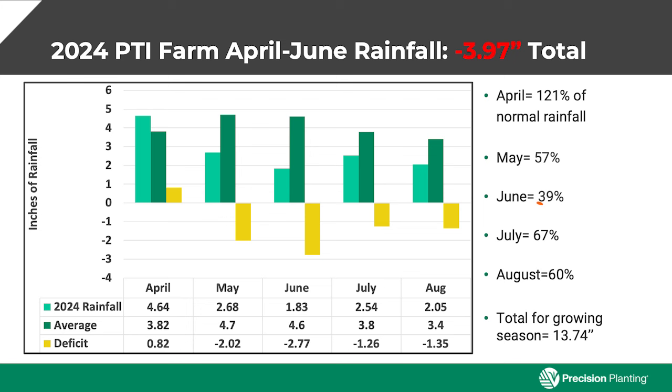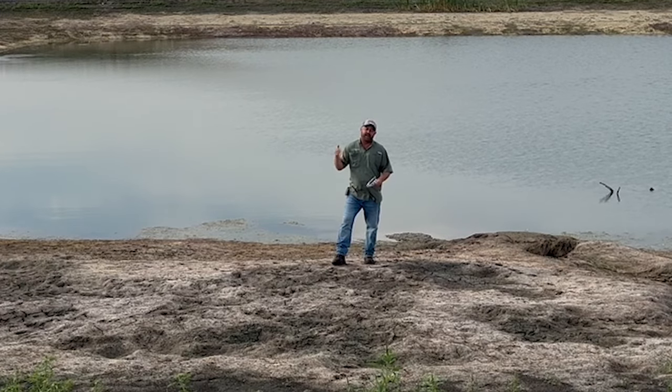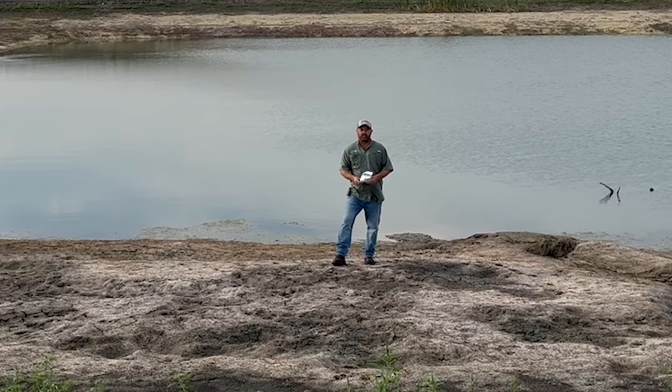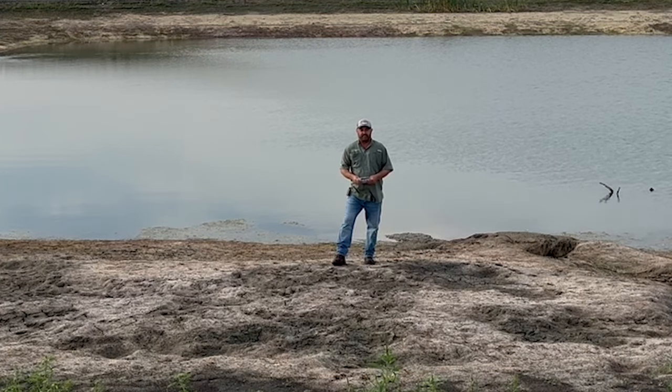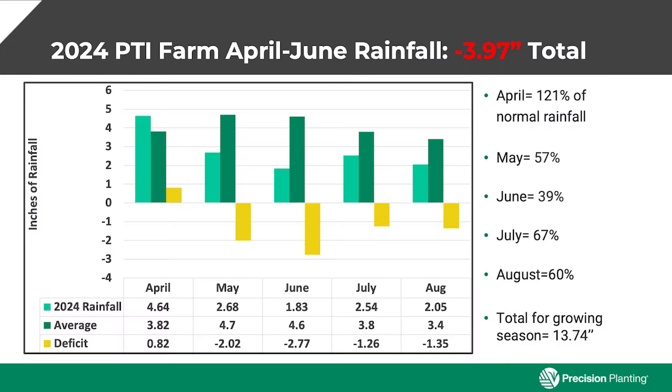July was hit or miss in a lot of areas. We saw a lot of rain near us, but we only received about 67% of normal rainfall. August was 60%, so we did receive some rains to keep us going a little bit, but never saw good soaking rains to help eliminate some of the irrigation that we needed to do. The total for the growing season is 13.74 inches.